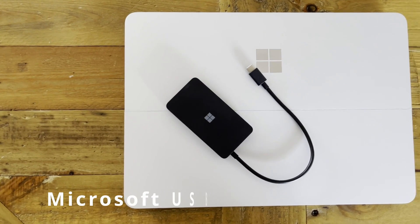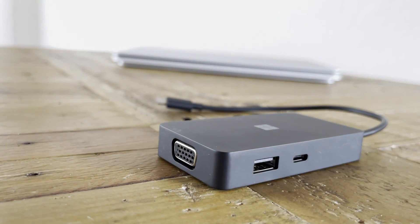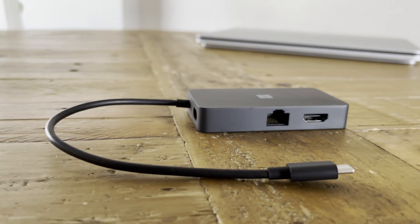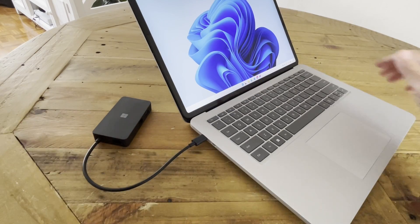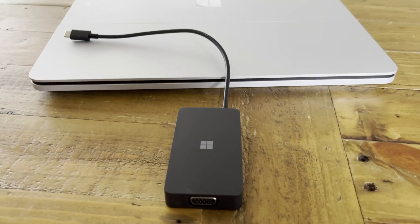If you need extra ports to plug into your Surface device, a USB-C travel hub should be on your list. The one I have is the Microsoft Surface Travel Hub — it looks great, it's compact, and it gives me all the ports I need. Although an SD card reader would have been amazing, this adapter works via USB-C and doesn't just work on Surface devices — it works on any Windows computer with USB-C.